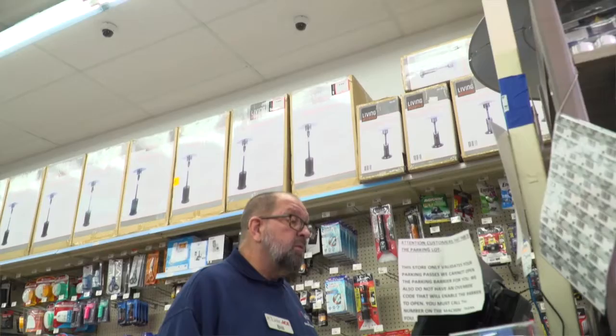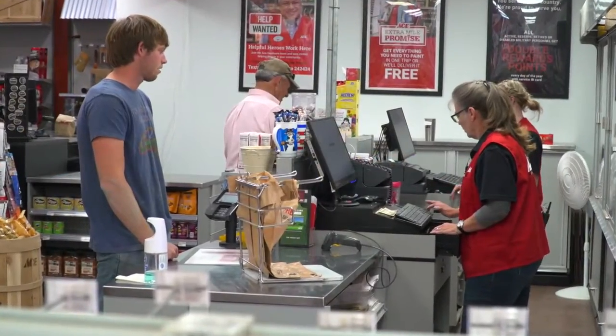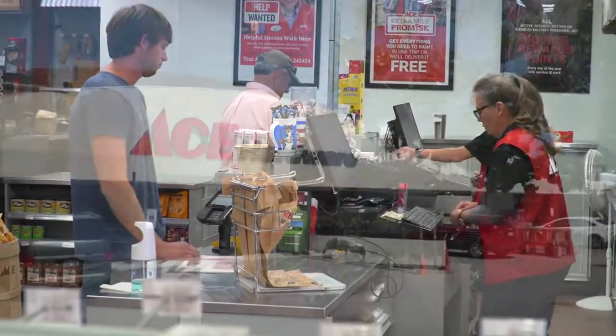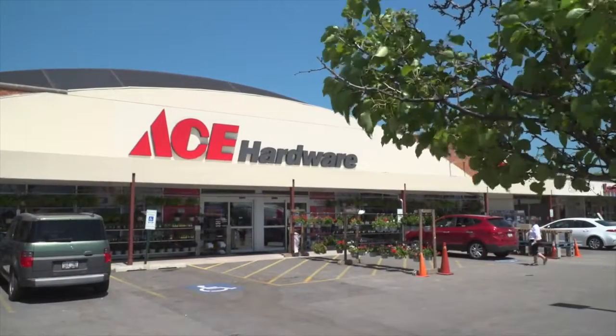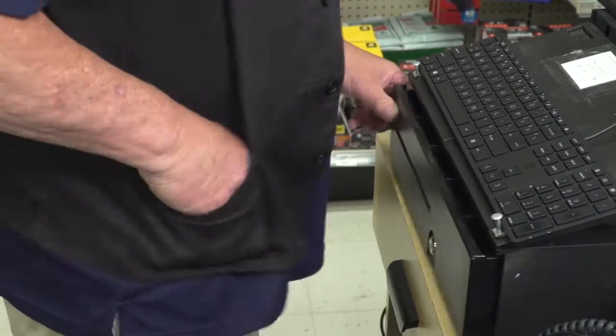To put it into perspective, this type of technology was not affordable for individual hardware retailers. Through SavingsSource, we're able to bring that to the independent hardware retailer to where everybody can afford it. If I can catch a cashier the first, second, or third time they steal, it's paid for itself.